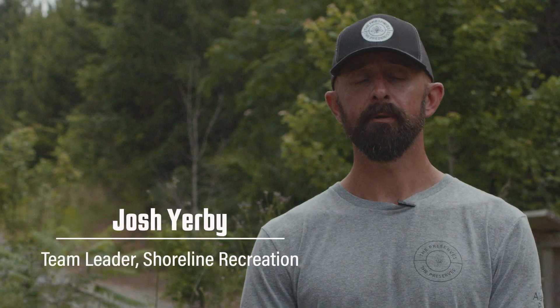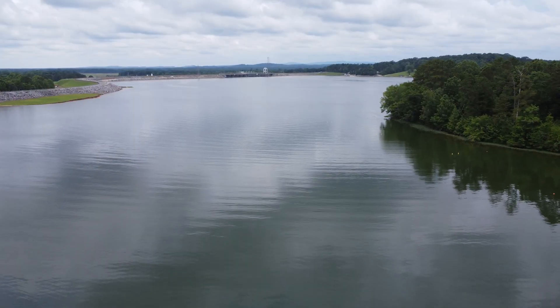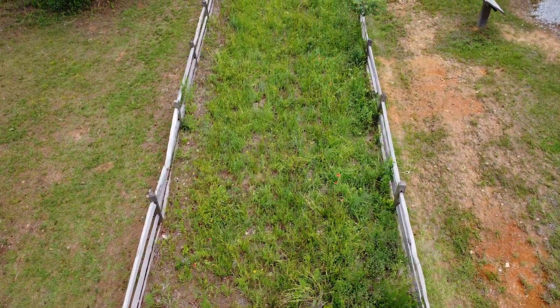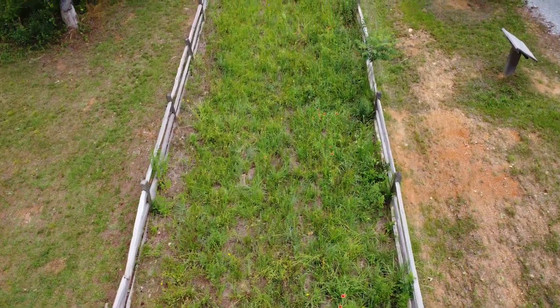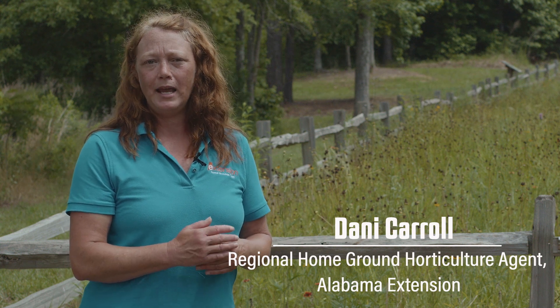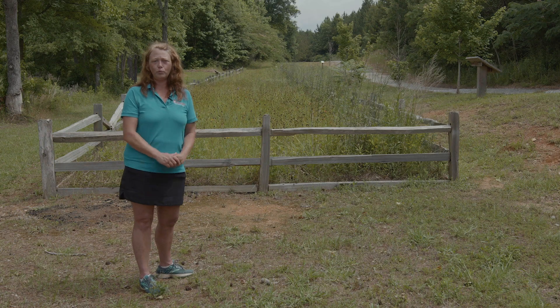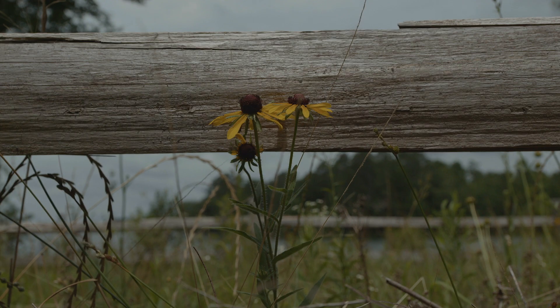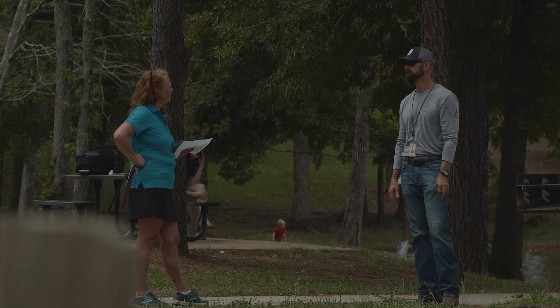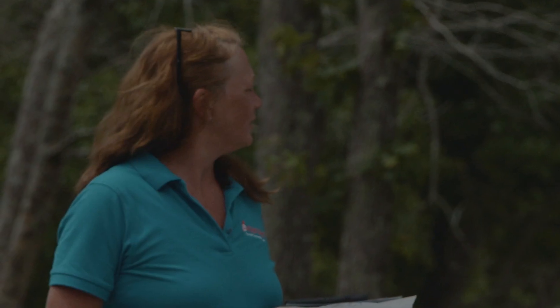The Alabama Power shoreline recreation team is taking open areas at our preserved locations and converting them into pollinator friendly plots. Josh Yerby and myself started working together on some of the plant species and soil testing and all the things that needed to be done before these wildflower meadows could be established, and it's been a great partnership. Alabama Power has done some wonderful things at these parks, and I was just really happy to be a part of it.